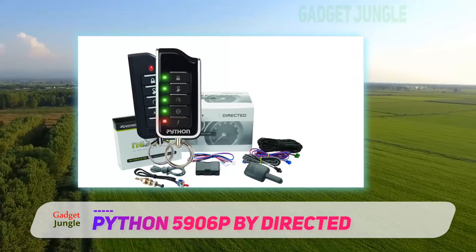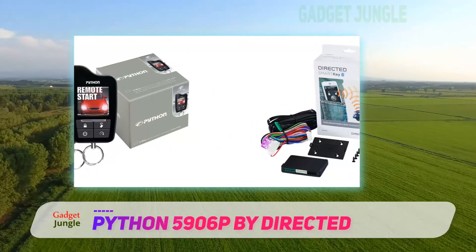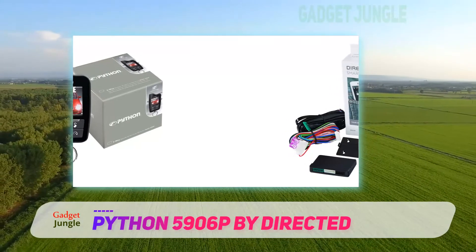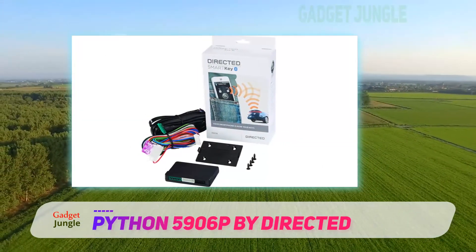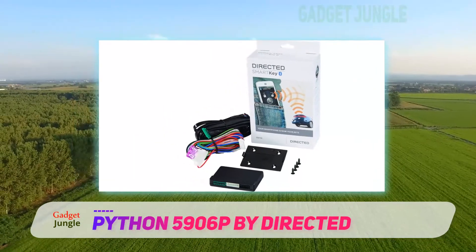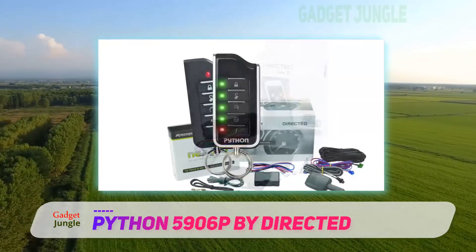Now let's get down to deeper insight. The 5906P is a successor to its sibling, the 5706P. The only visible change here is the color HD display, which is a nice little addition. Other than that, you are getting the same features like remote start, keyless entry, and a car finder button, etc.